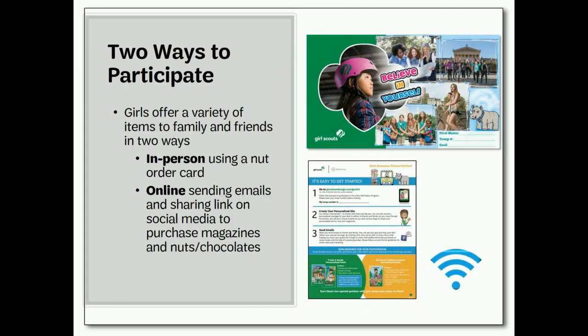There are two parts to the fall product sale. Girls sell nut and candy items in person using the order card. And girls set up an online store where customers can purchase both nut and candy items as well as magazine subscriptions. Girls send e-cards to potential customers, inviting them to visit their store and make a purchase in support of them and their troop.